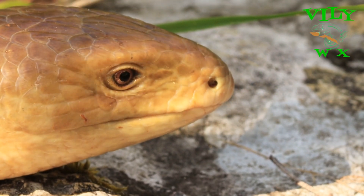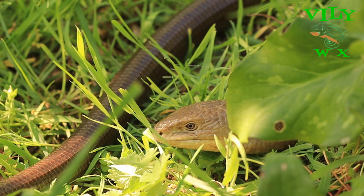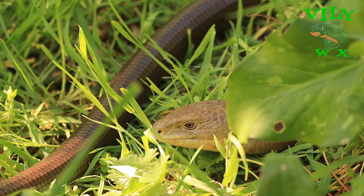It prefers drier habitats in open country, though it is mostly active during wet weather when it hunts for snails and slugs.